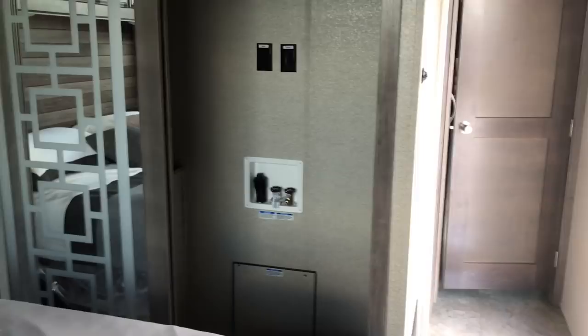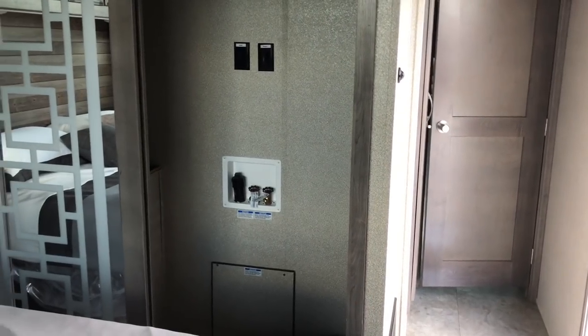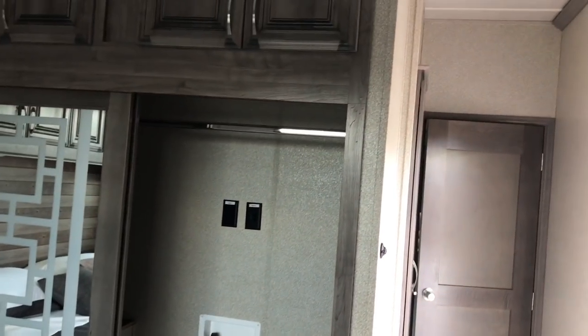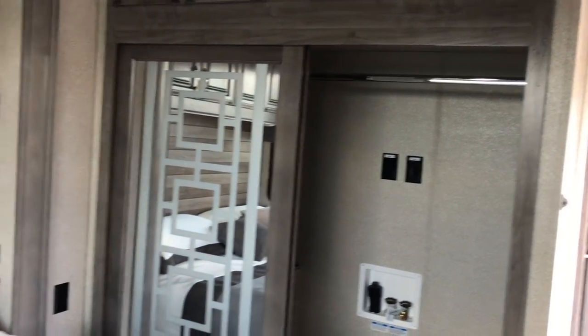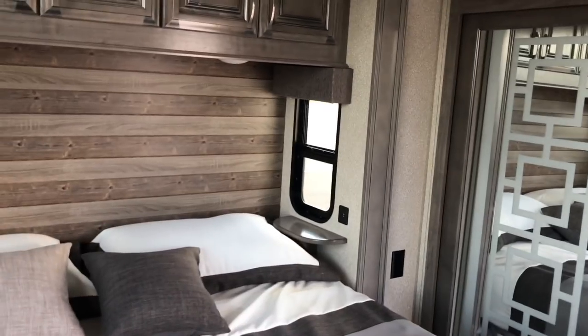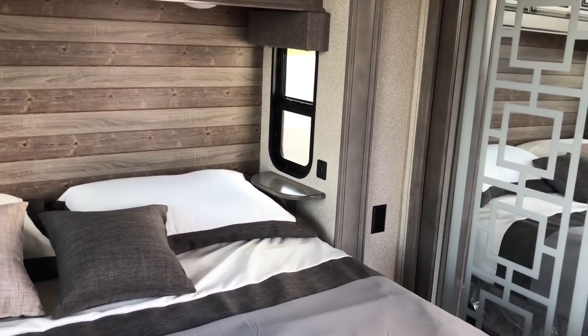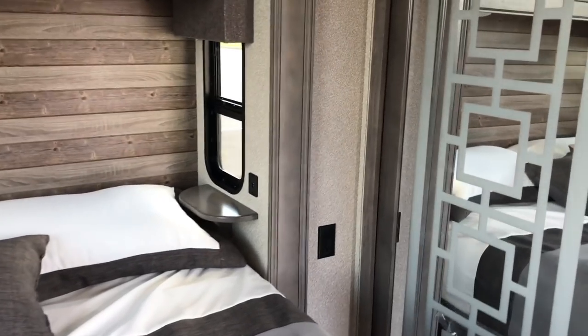Right in here you've got a washer and dryer hookup. You've got sliding glass doors — those mirrored doors. You've also got a way to hang clothes in there if you do not want to use it as a laundry room. Right beside the bed you've got USB ports on both sides of the bed, and you've also got electrical outlets on both sides of the bed.